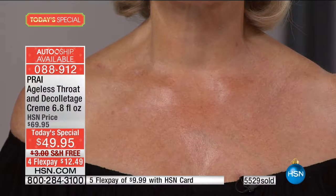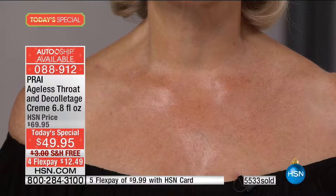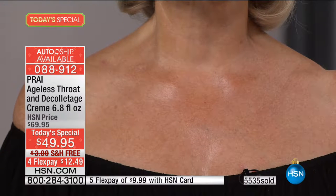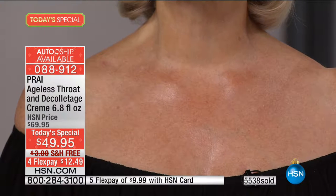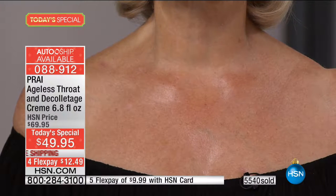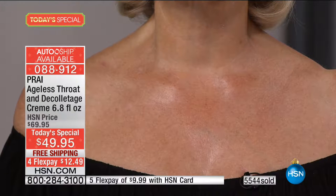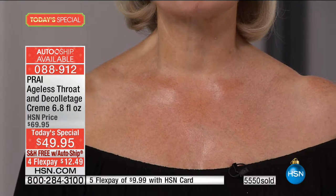Honestly, girls, if I just showed you that neck and that decollete, you would almost say, is it 20? Is it 25? Is it 30? You would not think it's a day over 50 because there are no lines, no wrinkles, no collapsing turkey neck, no creepiness, no double chin. And yet, as we look back and pan out, it is Nancy who's 73 in December.